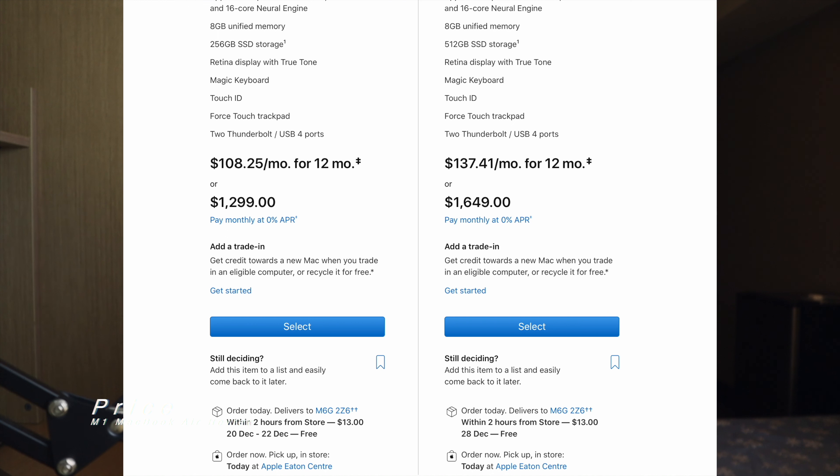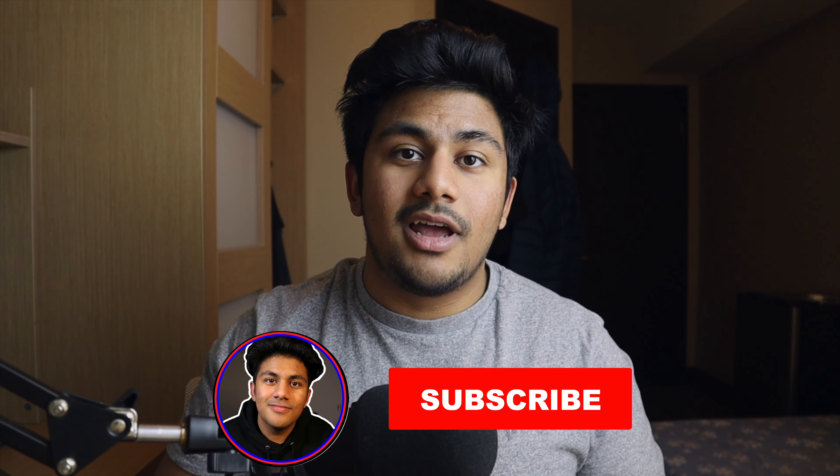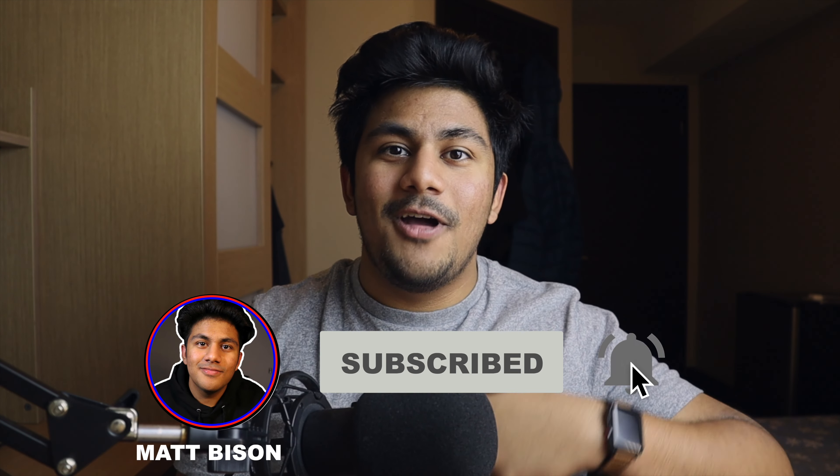As for the price, this laptop comes in at $1,300 Canadian, or $999 US dollars, which for the power that you're getting in this computer, it's actually quite a steal. If you want to see some of the apps that I use on this computer as a student, click here. Subscribe and like if you've enjoyed this video, and thanks for watching.